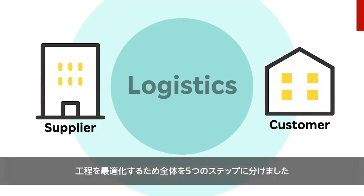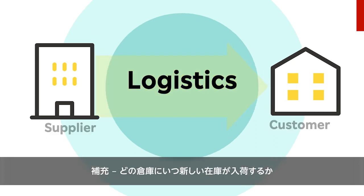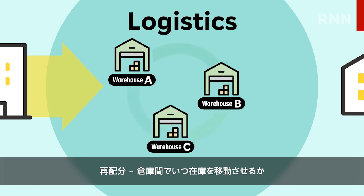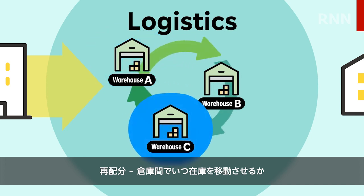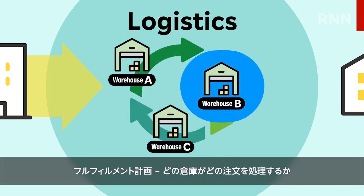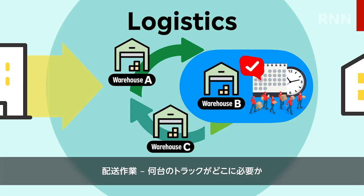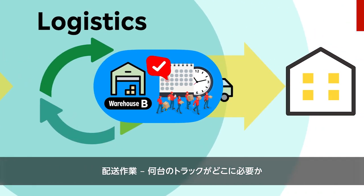To optimize the process, the team broke it down into five distinct steps: Replenishment — which warehouse gets new stock and when; Redistribution — when to move stock among warehouses; Fulfillment planning — which warehouse fulfills which order; Warehouse operations — how many resources such as people are needed and when; and Delivery operations — how many trucks are needed and where.